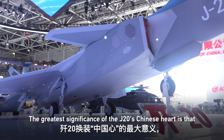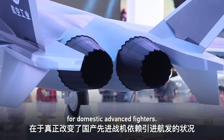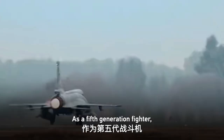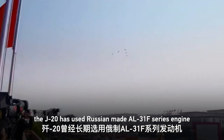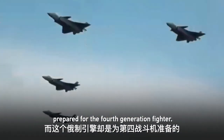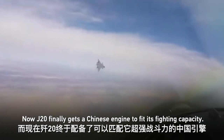The greatest significance of the J-20's Chinese heart is that it truly changed the situation for domestic advanced fighters. As a fifth-generation fighter, the J-20 previously used Russian-made AL-31F series engines, a product originally designed for fourth-generation fighters. Now the J-20 finally gets a Chinese engine suited to its fighting capacity.